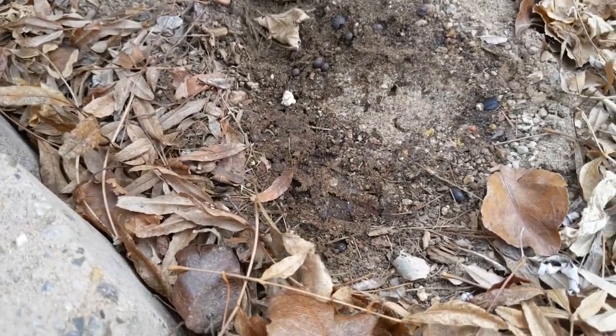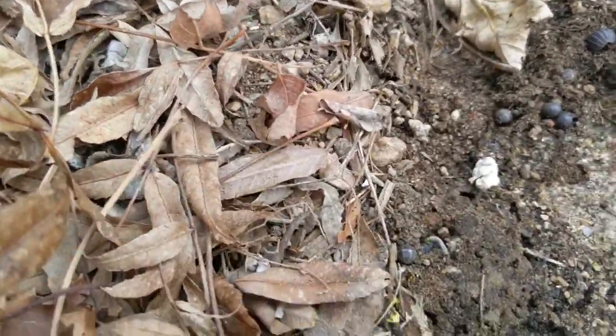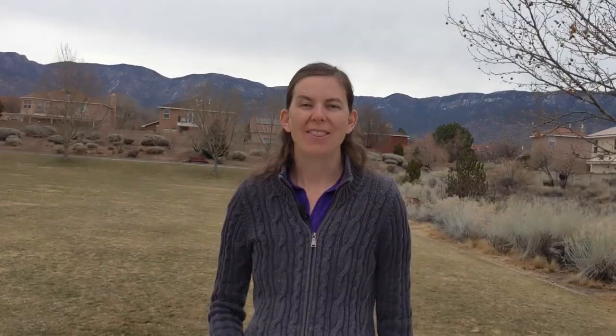Pill bugs and millipedes also like to hide in the winter under rocks, like these ones I found in my backyard. I think it's amazing how all these living things have found different ways to survive the cold weather of winter, and I love that we get to welcome them back now that it's spring.